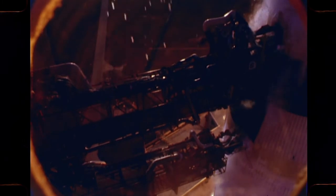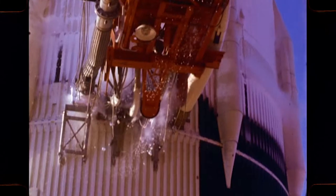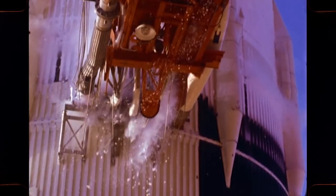A crawler transporter carries the space vehicle and its launch umbilical tower to the launch pad. When all of the preparations have been completed, the final objective — the journey to the moon — will be attempted.